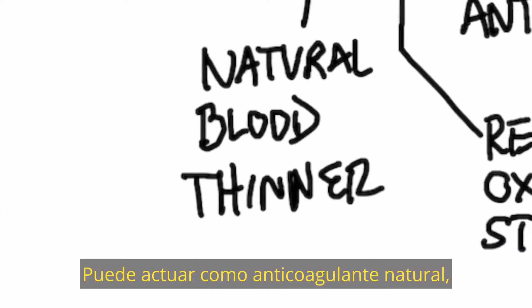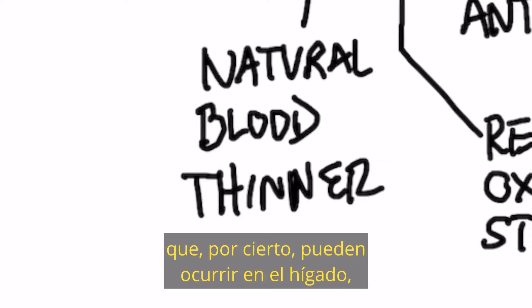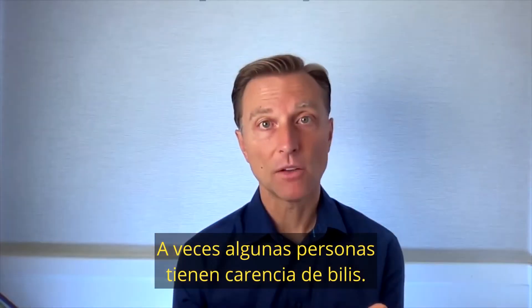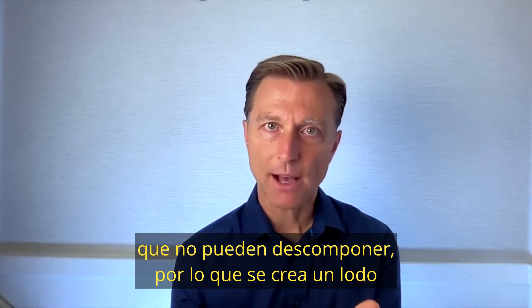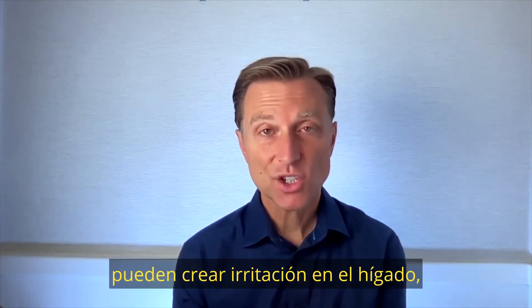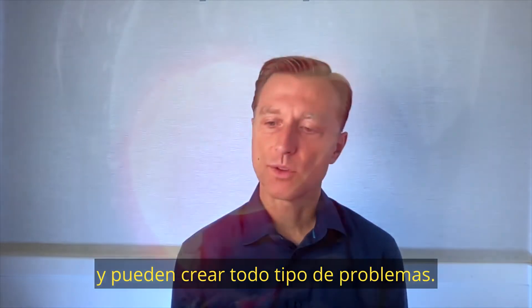It can act as a natural blood thinner, so it reduces the chance of getting blood clots, which can occur in the liver. And it can help mobilize cholesterol. Sometimes when people have a deficiency of bile, they have an excess amount of cholesterol that can't break down, so you get this sludge that can back up in the liver, and then the bile salts can create irritation, inflammation, scar tissue, and all sorts of problems.